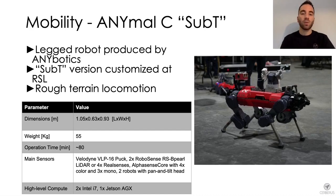ANYmal has a total weight of roughly 55 kilos, a payload capability of 10 kilos, and an operation time of approximately 80 minutes when continuously walking. During the final event of the Sub-T challenge we deployed four ANYmals in the course and had them operating simultaneously.